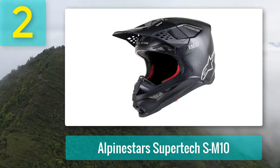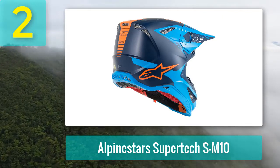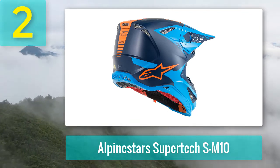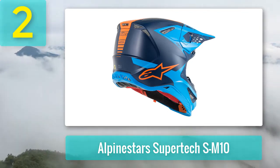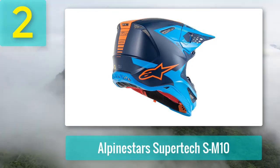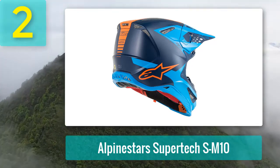Why we chose the Alpinestars M10: adjustable shell position. The top liner of the multiple-direction impact protection system has three different attachment points. This fine-tuned system allows you to reposition the shell around the inner liner to make it sit higher, lower, or biased to the front or back of your head.